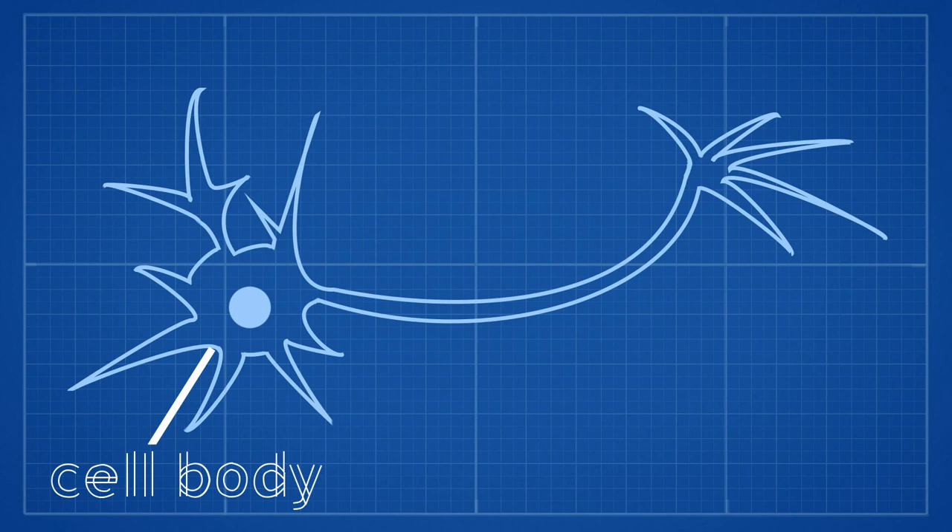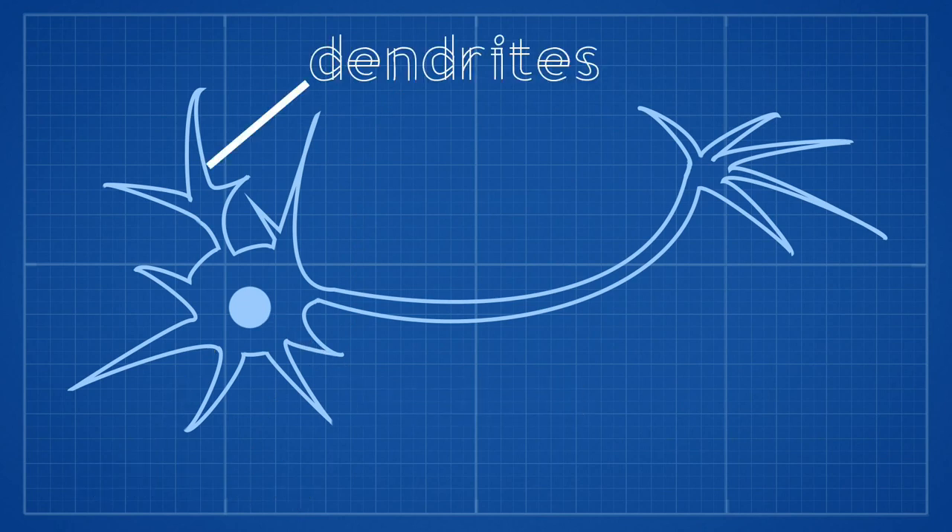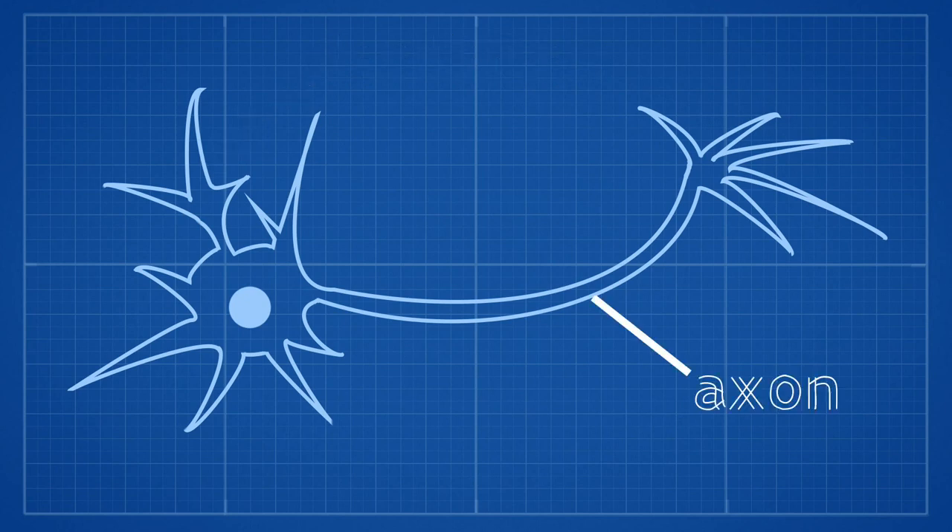Neurons are responsible for transmitting nerve signals, which they can do at up to 200 miles per hour. These nerve signals transfer information between neurons by releasing electricity and chemicals. Neurons are made up of a cell body which contains the cell nucleus, projections from the cell body called dendrites, and an axon.